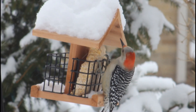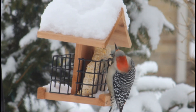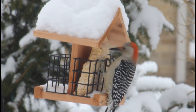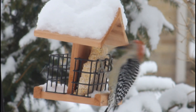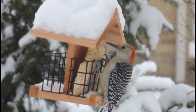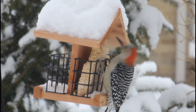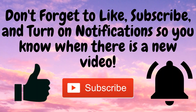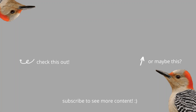Red-bellied woodpeckers are low concern, as their population is stable. I hope you enjoyed learning about these eye-catching birds as much as I did. Please don't forget to like, subscribe, and hit the notification bell so you are the first to know when I release a new video. Thanks for watching, and I will see you next time on BirdNerd!